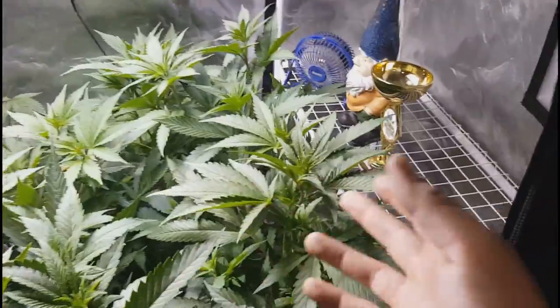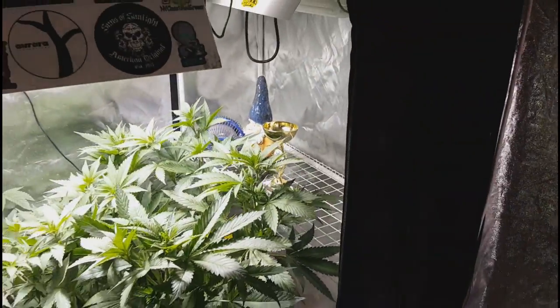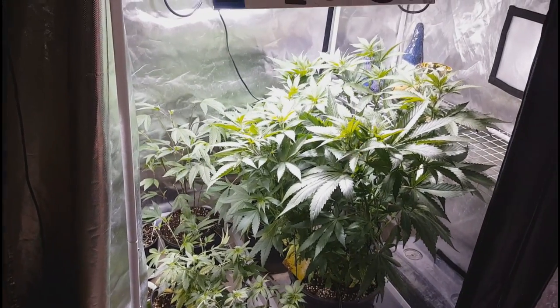That's the veg garden. You see Leroy chilling there with the cup — he did an amazing job while I was away. Thank you, Leroy. You're an awesome guy. Let's move on over into the LED tent.